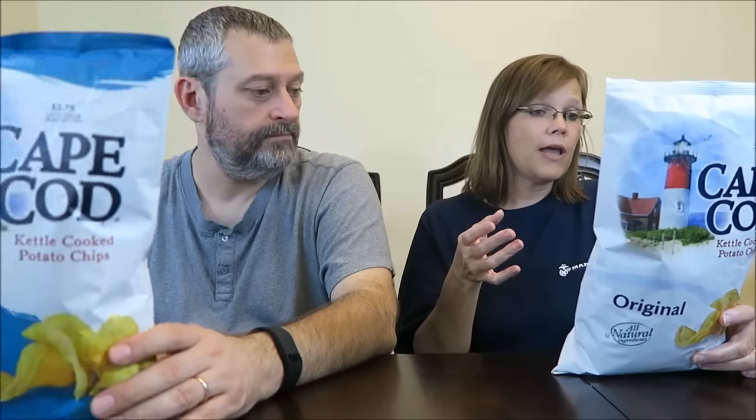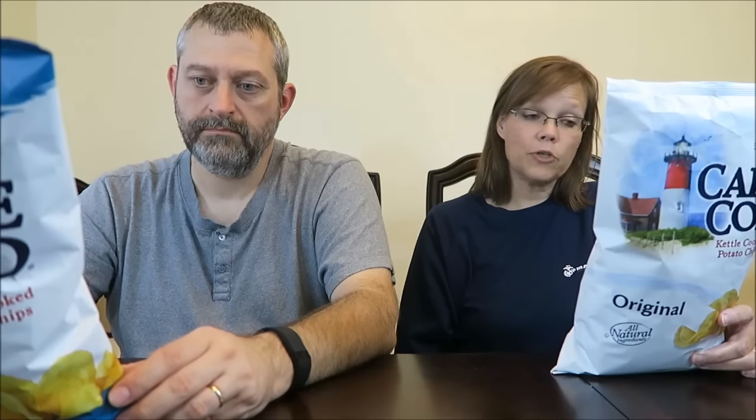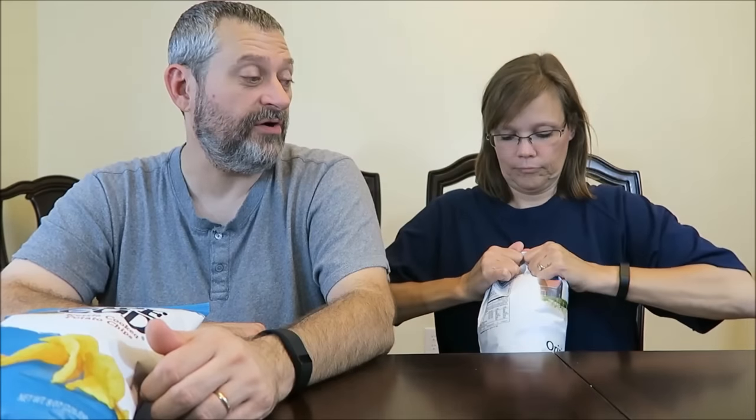One ounce or about 19 chips are 140 calories. It says they are hand-selected potatoes, canola oil, salt — sliced thick and cooked in custom kettles at precisely the right temperature to a golden amber hue. No two chips are identical, but they all share a hearty potato flavor.